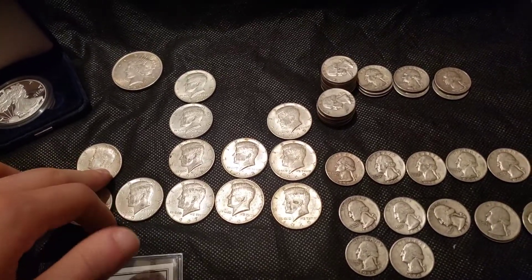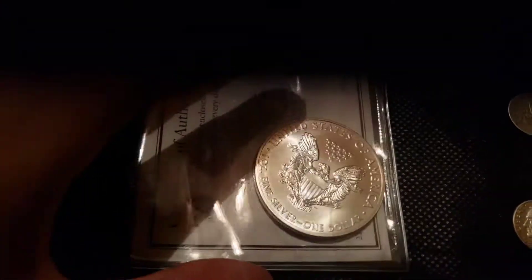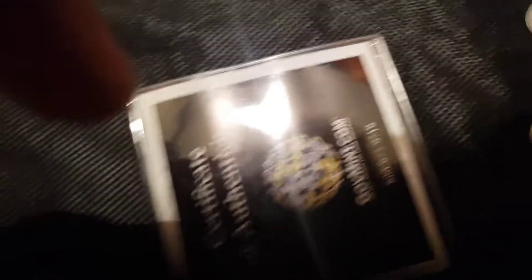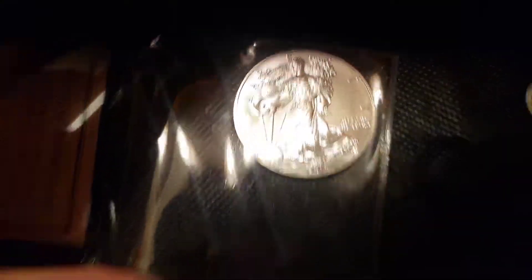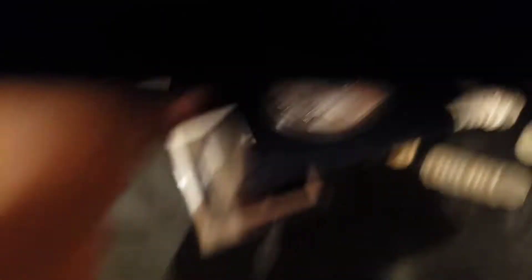Overall I'm really happy with the lot. Beyond the junk silver purchase, to get an eagle that's this pristine — well, looking at it now I think that might actually be some milk spotting there. Yeah, I think that is milk spotting — that's a shame, I didn't even notice that before. Still not a bad deal though. The other side doesn't appear to have any, and I'll keep it out of the sun to prevent more of that. The proof eagle doesn't look to have any spotting since it was kept closed in its case.